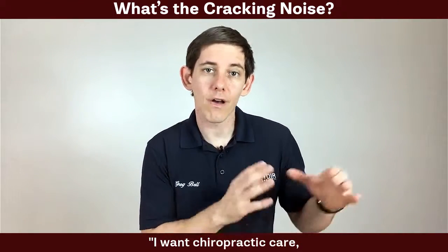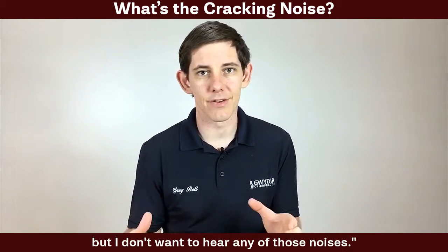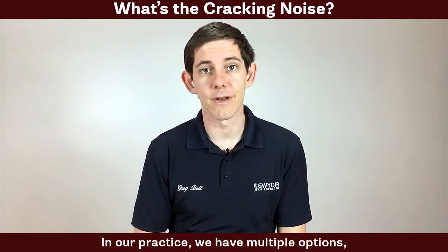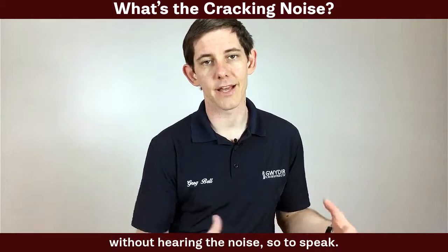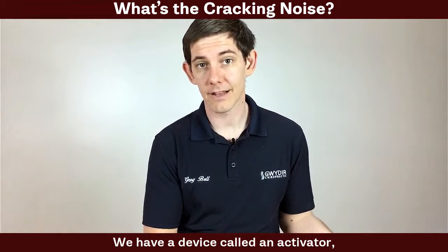Often I get questions when people come in — they say they want chiropractic care and have heard it helps with their condition, but they don't want to hear any of those noises. That's absolutely okay. In our practice we have multiple options where we're able to achieve the same result without hearing the noise.